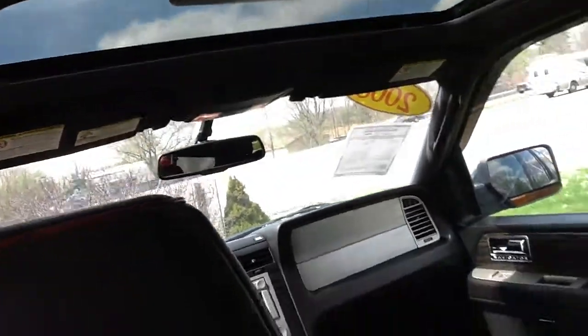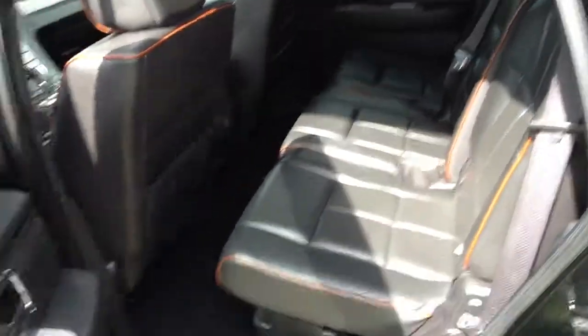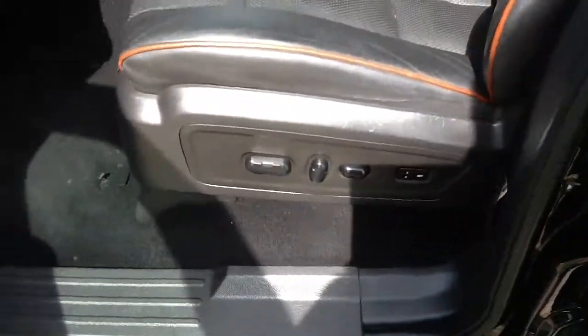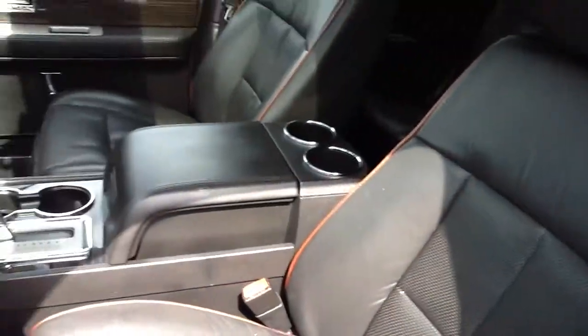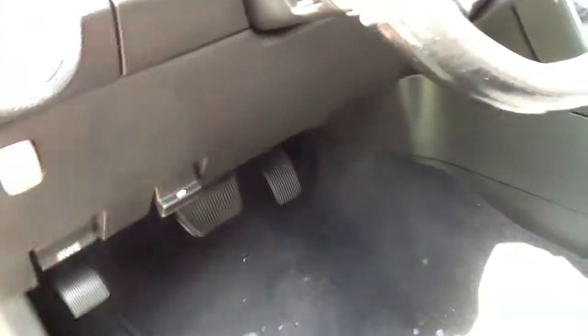Sunroof. There are your power controls for your driver's seat. And we'll go ahead and take a look underneath the hood as well.